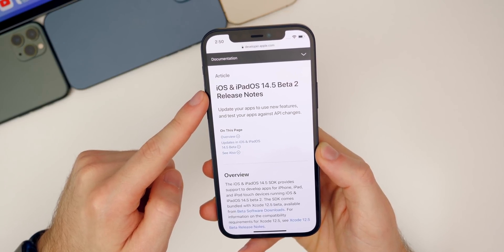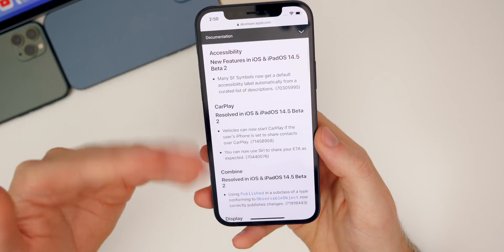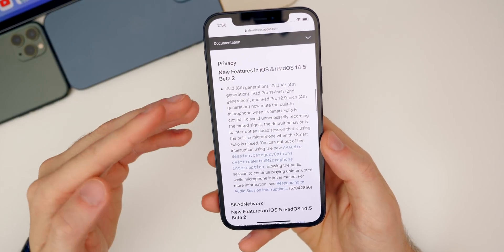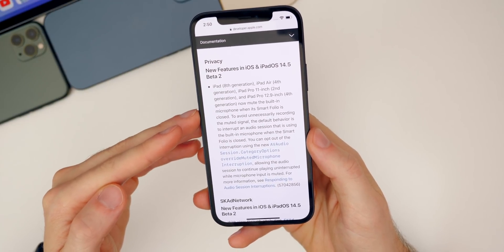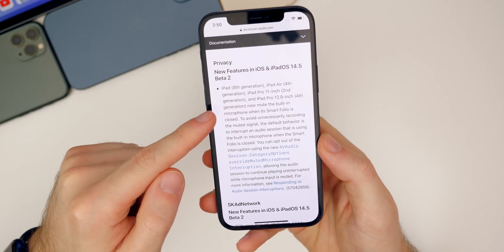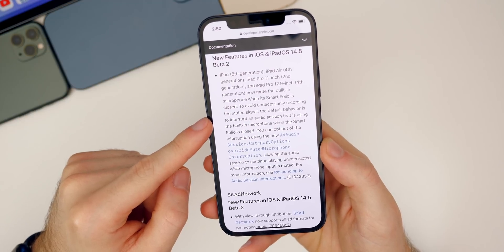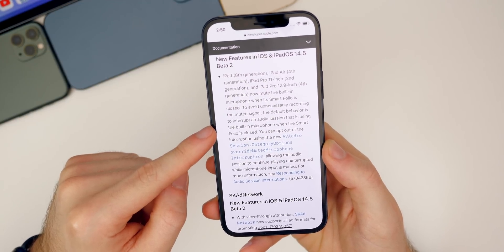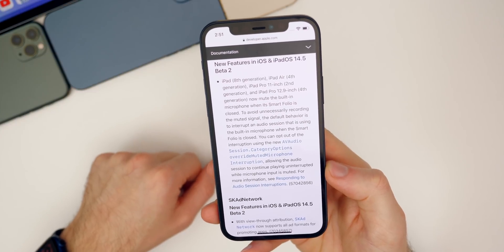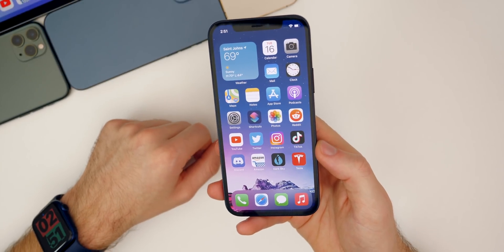Looking at the release notes, there's not much too noteworthy except for one thing in the privacy section: Apple now mentions that the microphone will be muted when the Smart Folio case is closed on your iPad. It says it will 'mute the built-in microphone when the Smart Folio is closed to avoid unnecessary recording.' The default behavior is to interrupt an audio session using the built-in microphone when the Smart Folio is closed — something that arguably should have been the case from the beginning.